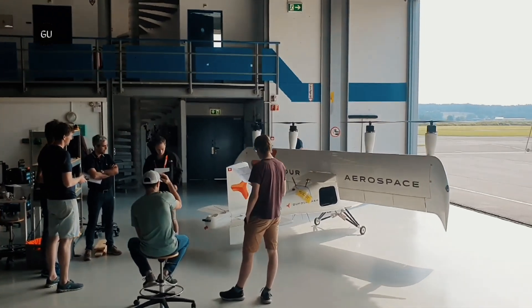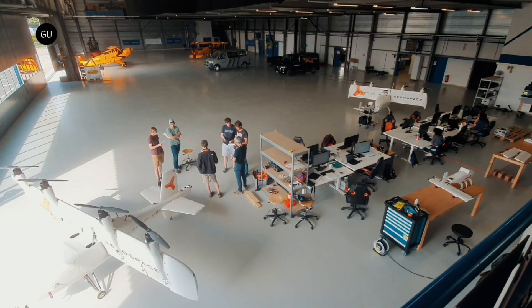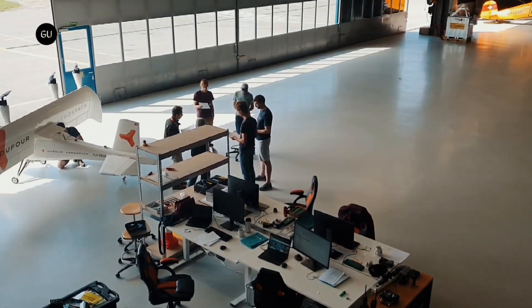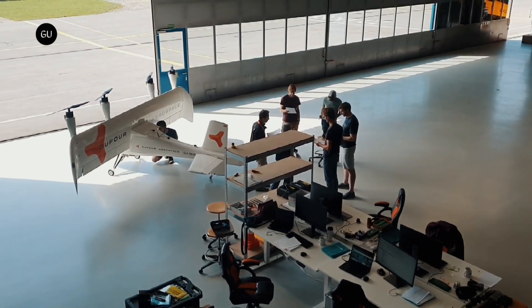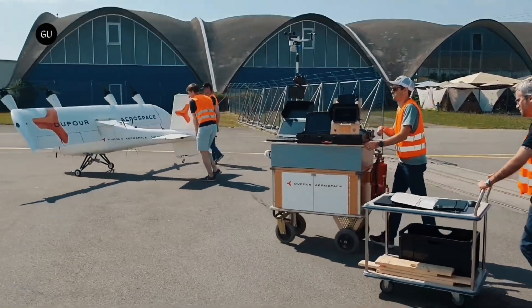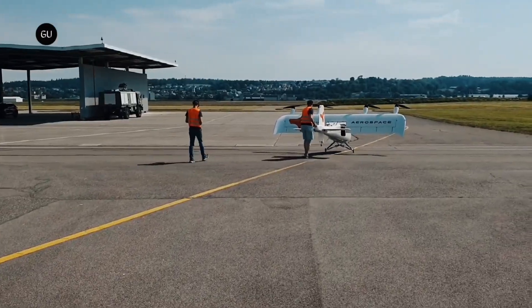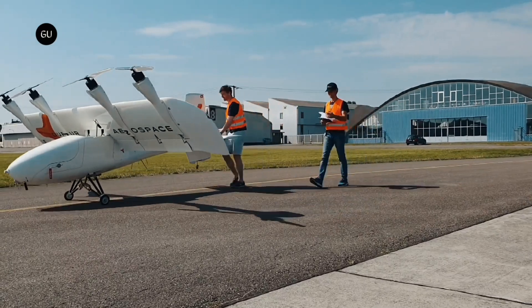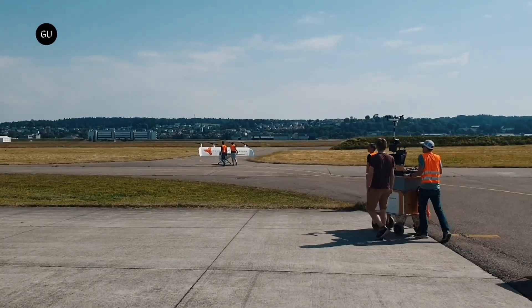Dufour Aerospace is now ordering materials required to build X 2.3, the last Aero 2 prototype before the entry-into-service aircraft. X 2.3 will be able to demonstrate the full flight envelope and the performance of the hybrid system. Flight testing of X 2.3 is expected to start early in 2024, and the start of series production of the Aero 2 is planned for 2025.